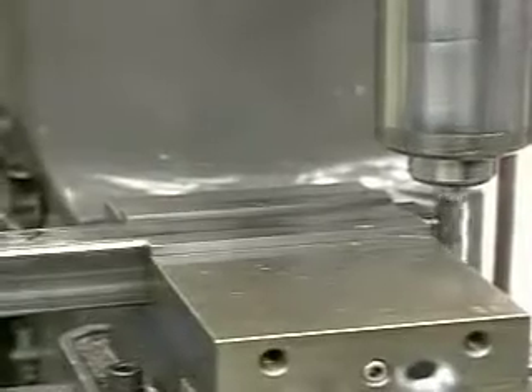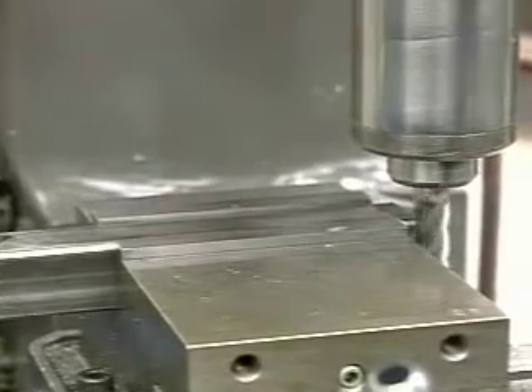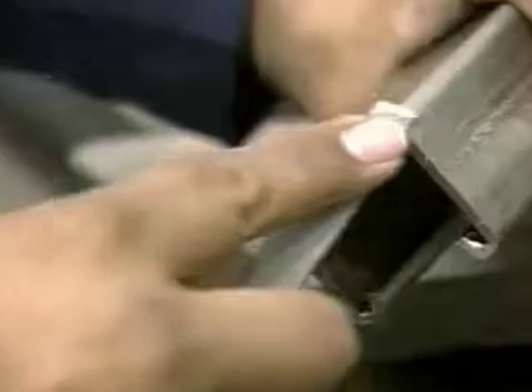The parts our machinists are making range in size from about the diameter of a pencil to the biggest item, the launch adapter, which is about the size of a round banquet table. Many of the parts are made of titanium, which is strong and lightweight.